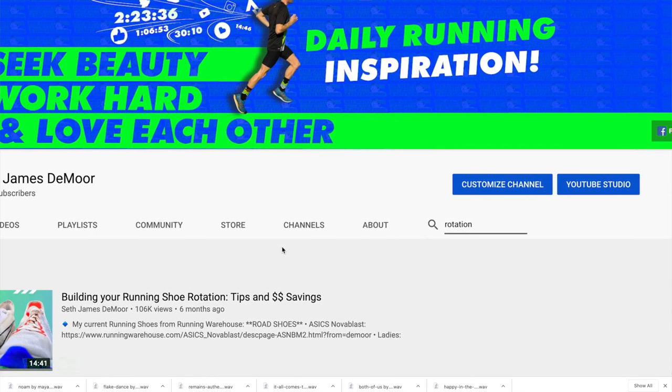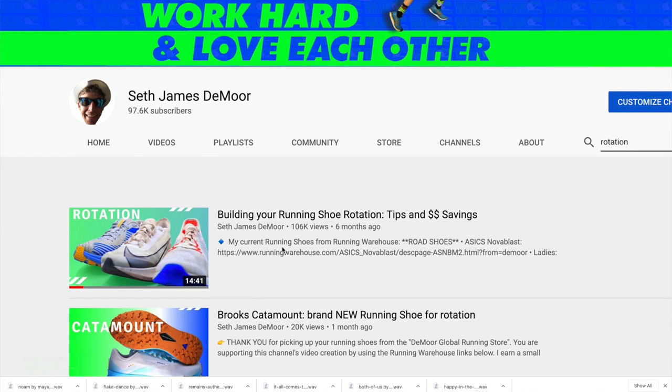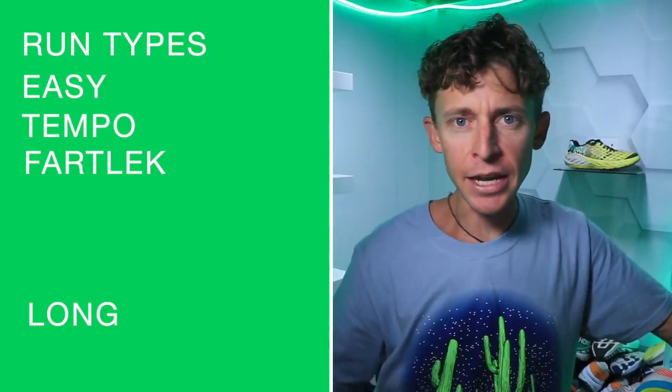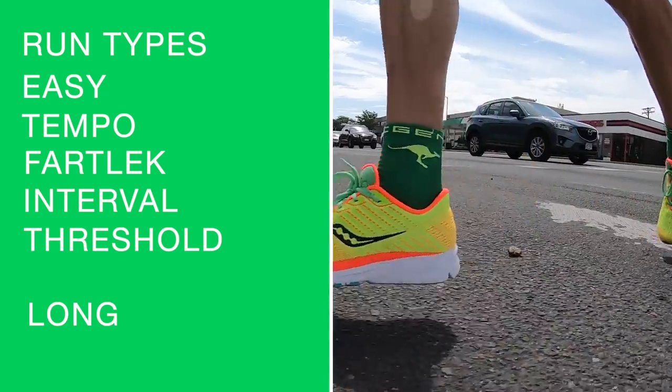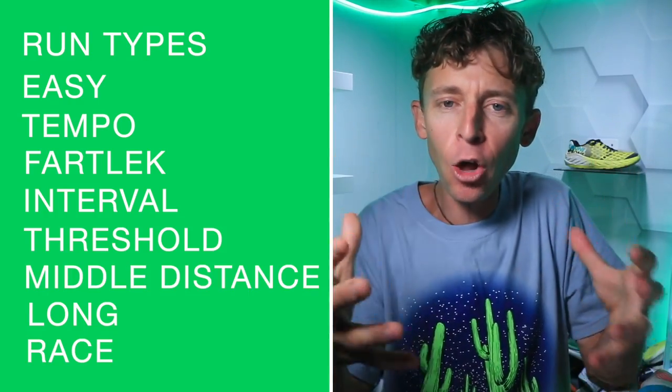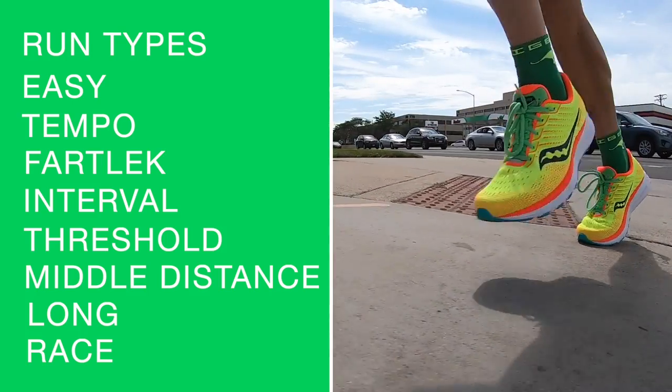What I mean by that is that in your training regimen, your training plan, you have different types of runs. You've got easy days, tempo days, long run days, fartlek days, interval days — all these different types of runs. One of my goals in the Shoe-D-O is to help you pair — just like wine and cheese or socks and running shoes — your training runs with the correct running shoe.